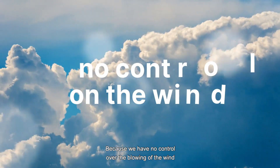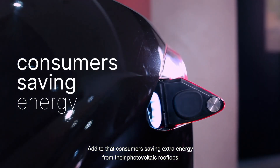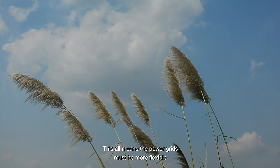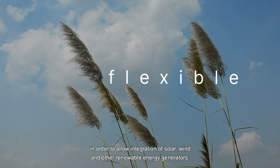Because we have no control over the blowing of the wind or the sun shining, we can't manage the power output. Add to that consumers saving extra energy from their photovoltaic rooftops to recharge their electric car at night. This all means the power grids must be more flexible in order to allow integration of solar, wind and other renewable energy generators.